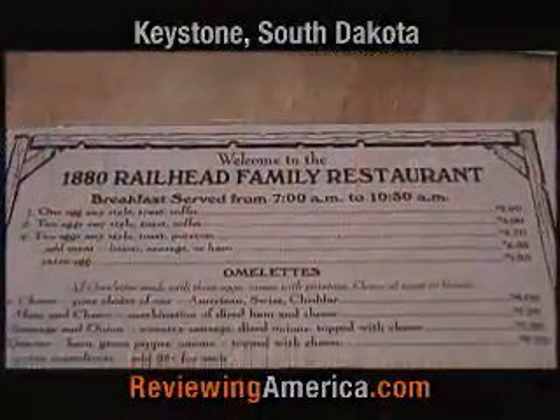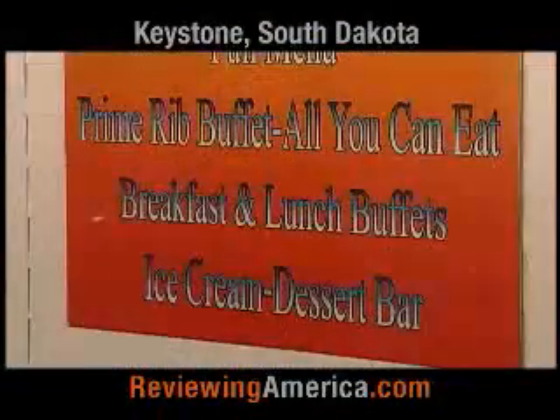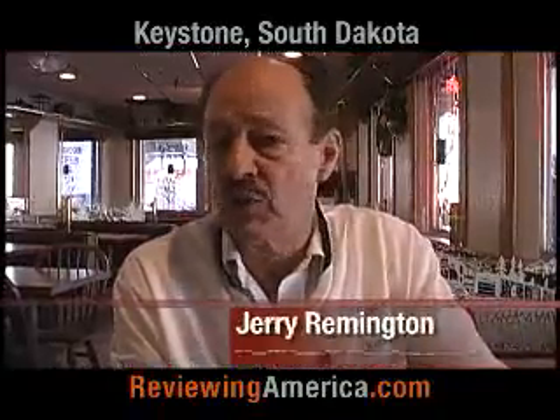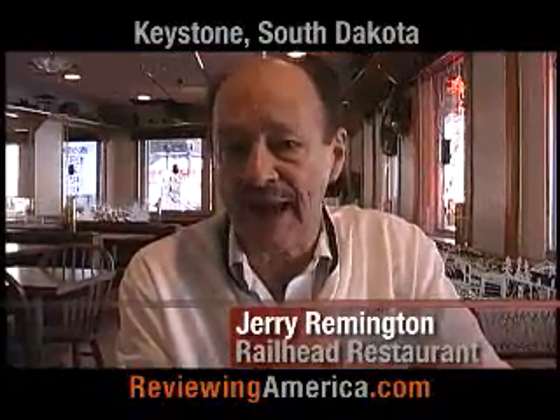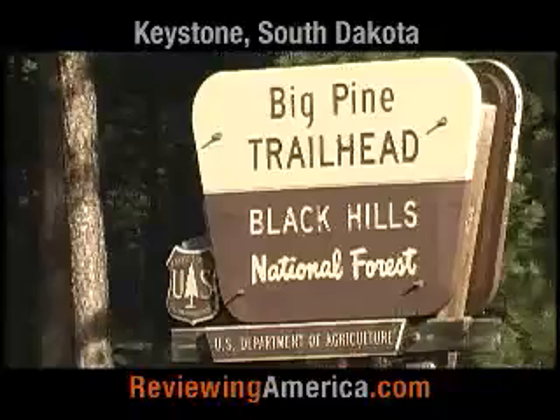We here at the Railhead offer a lot of things. We have three buffets: a breakfast buffet, a lunch buffet, and a dinner buffet. Why should you go to Keystone this time of year? Well, let me tell you — there's a lot of attractions here, and it all happens right here in Keystone.